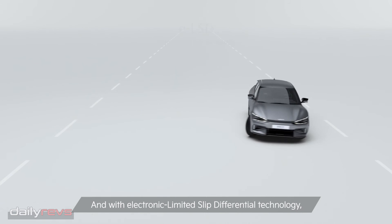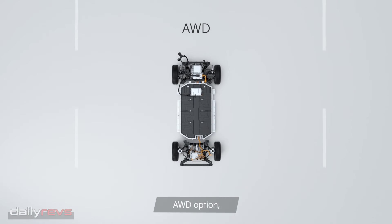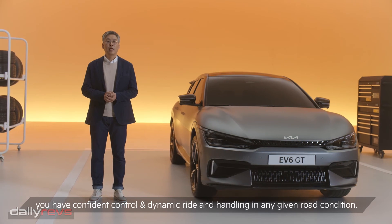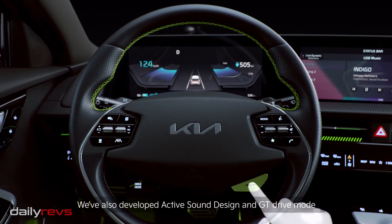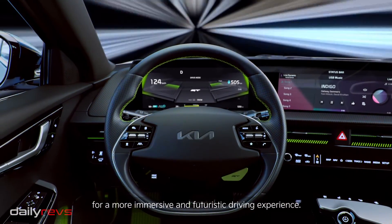And with electronic limited slip differential technology and all-wheel drive options, you have competent control and dynamic ride and handling in any given road conditions. We have also developed active sound design and GT drive mode for a more immersive and futuristic driving experience.